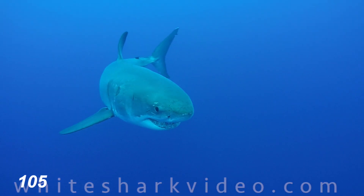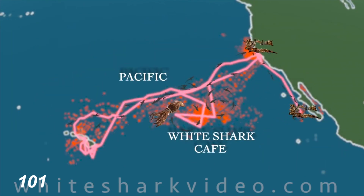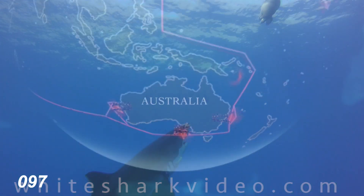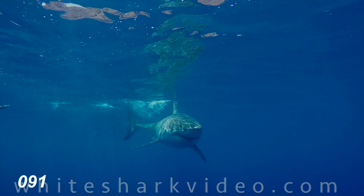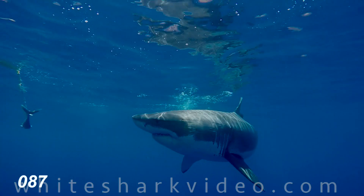There are many things that make the white shark a uniquely adapted predator, such as the fact that it can regulate its body temperature, which is why we find it in oceans all over the world. We do very commonly find them in waters shared by one of their favorite food sources: pinnipeds. The size of the white shark is a big reason it's able to hunt pinnipeds, but the jaw structure and the teeth design is another reason.